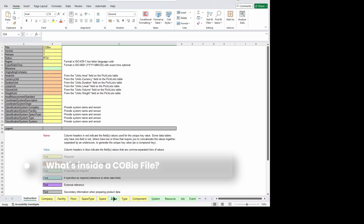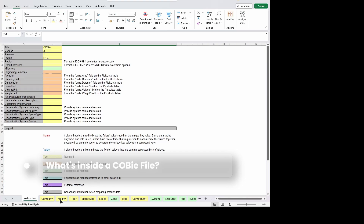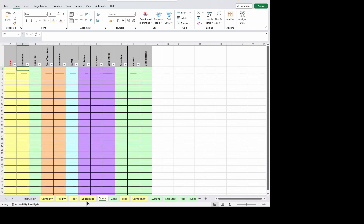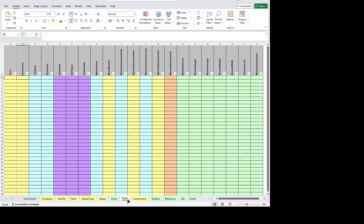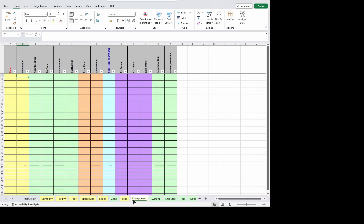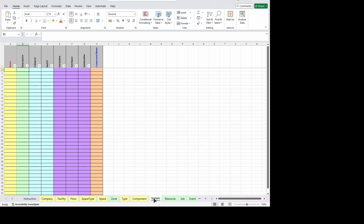So what's inside a COBIE file? A typical COBIE file has these tabs: starting from Facility, Floor, Space, Space Type — location-related info — then Type and Component, which has details related to what is installed. The System tab is about how assets are connected. There are other tabs too: Contact, Document, Warranty, Spare — everything you need to maintain it. It's like giving the facility management team a control panel, not just a pile of drawings.